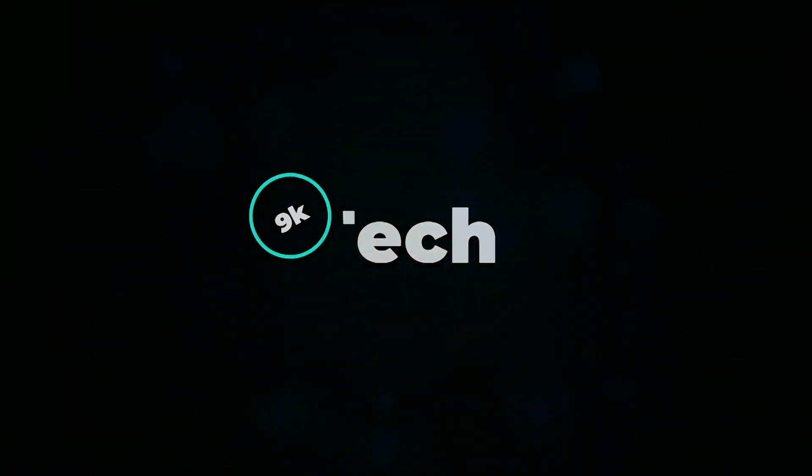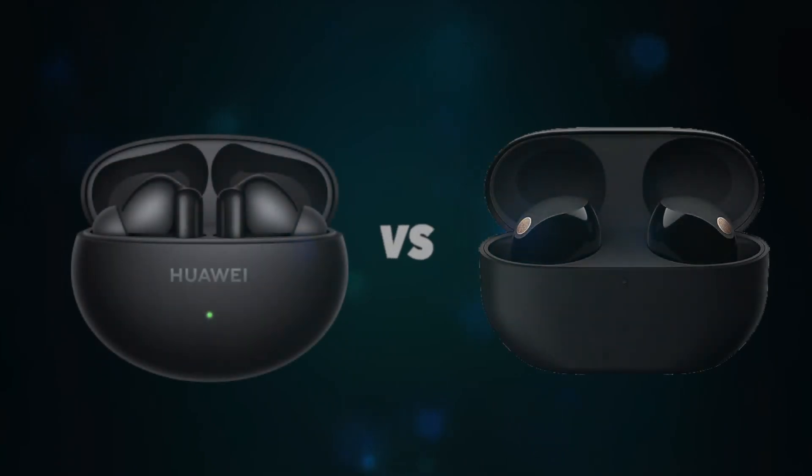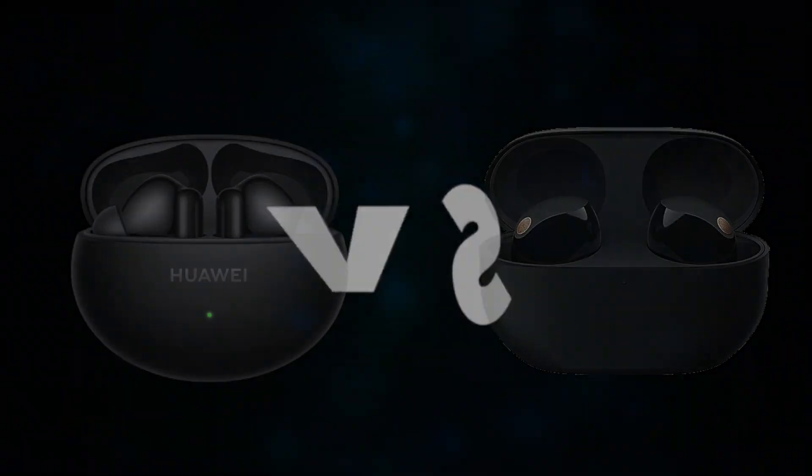Hi, welcome to 9K Tech. Today, I will compare Huawei FreeBuds 6i and Sony WF-1000XM5.